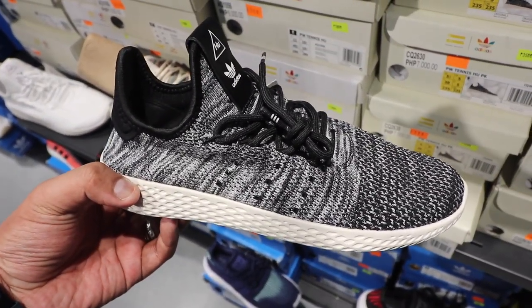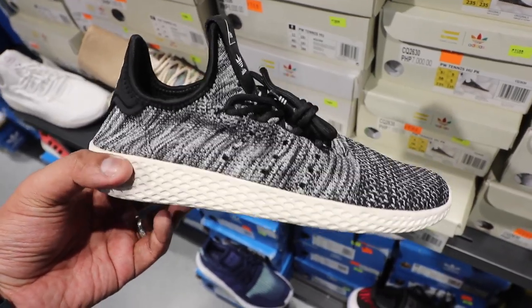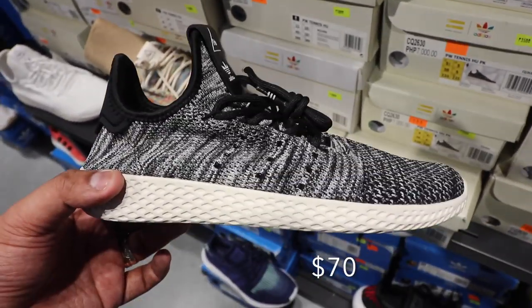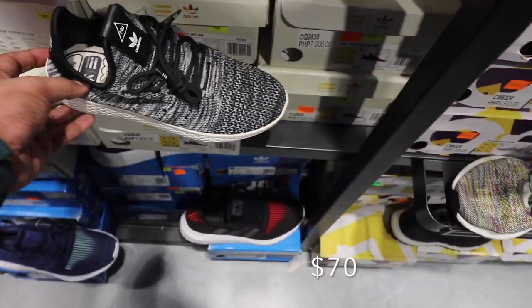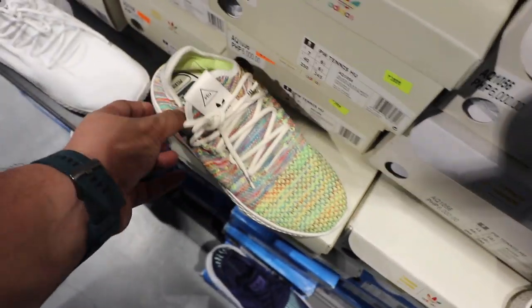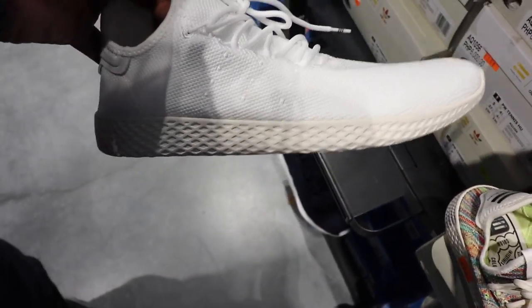You also have the Pharrell Tennis shoes — this is the black, white, and multi-color. It usually sells for around seven thousand; it's now at fifty percent off, selling for three thousand five hundred. We have it in black multi-color, green multi-color, and also in a clean all-white. Again, fifty percent off.